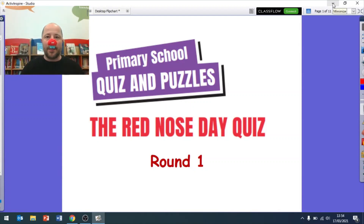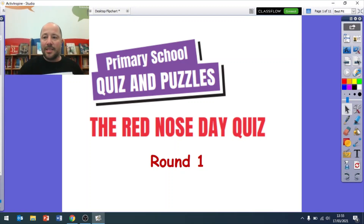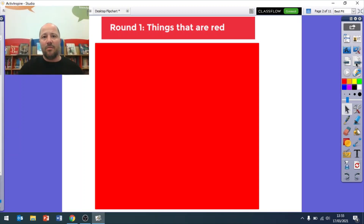Hello everyone and welcome to a special Red Nose Day quiz. I'm going to take off my red nose because I can't speak properly with it. We are going to have two rounds and then at the end we are going to have some Red Nose Day jokes. The first round will be all about things that are red, because it is Red Nose Day Comic Relief, and the second round will be all about noses. Then because Comic Relief is funny, we will have some jokes at the end. Let's start - our first round is things that are red.